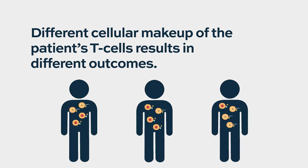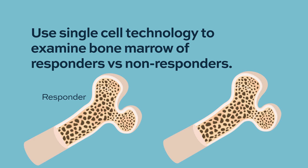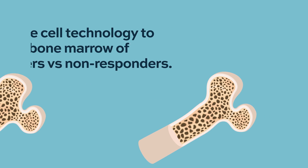You can see differences in outcome, and that's one area that would be really important to assess. Using single cell technologies to look in the bone marrow of patients who've had the product, looking at people who respond and don't respond, is another way forward.